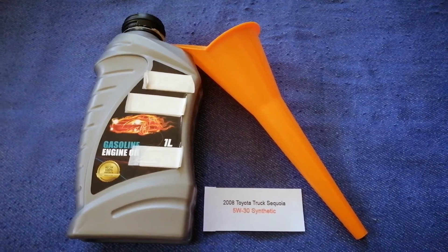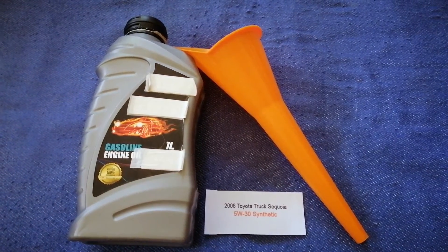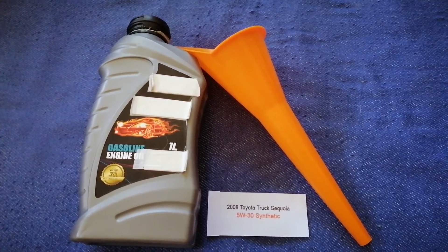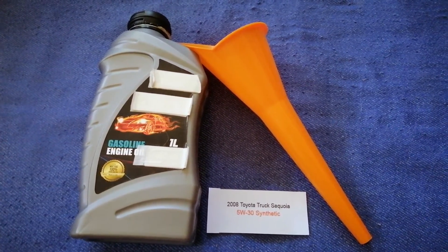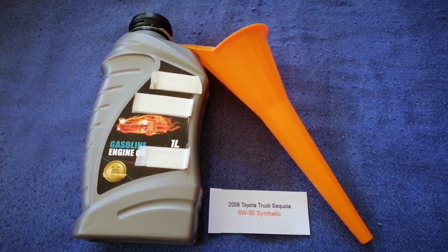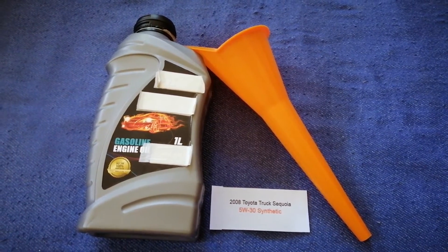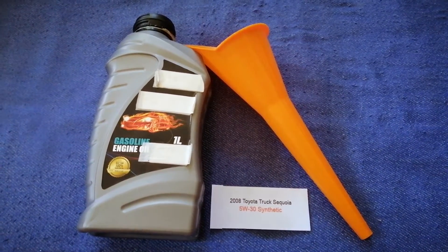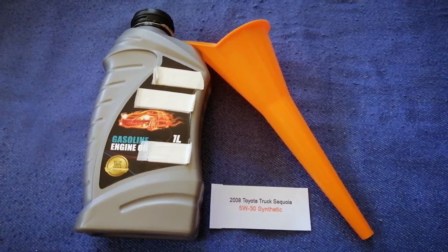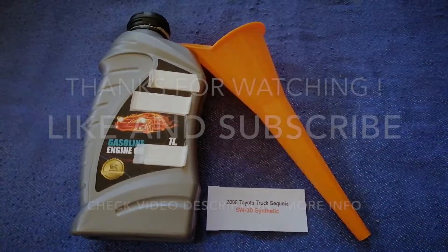So once again, the oil type for the 2008 Toyota Sequoia is 5W-30. If your 2008 Toyota Sequoia uses a different type of oil, make sure to leave a comment and let the rest of us know. Don't forget to check the video description for the most recent price. Thank you for watching — please like and subscribe.